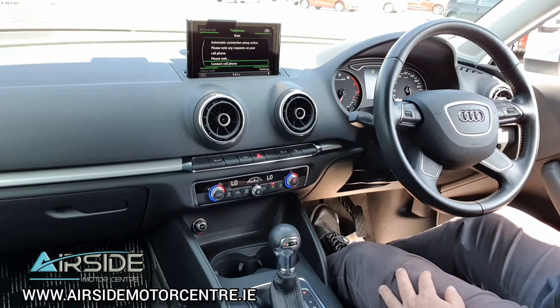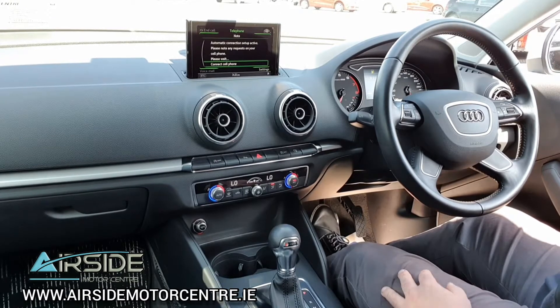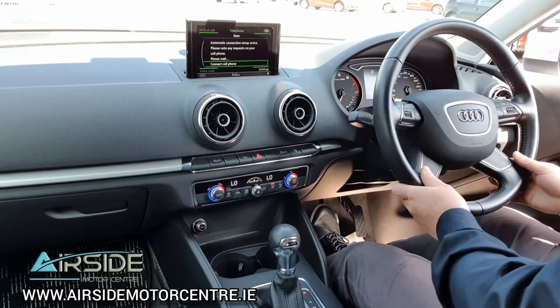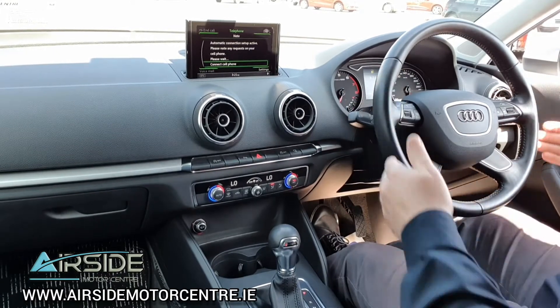You have four electric windows, you also have electric mirrors which are heated mirrors and they do also retract in. Nice and handy every time you park a car — I recommend retracting in your mirrors. You've got your auto headlights with your front and rear fog lights, and the multifunction leather steering wheel with a paddle shift option on the back of the steering wheel.